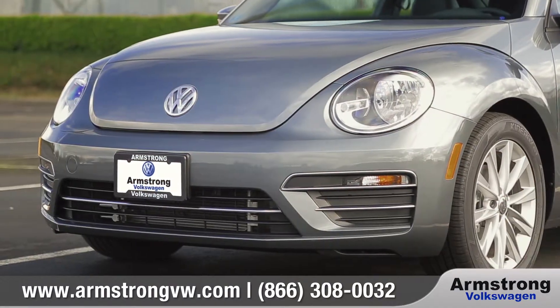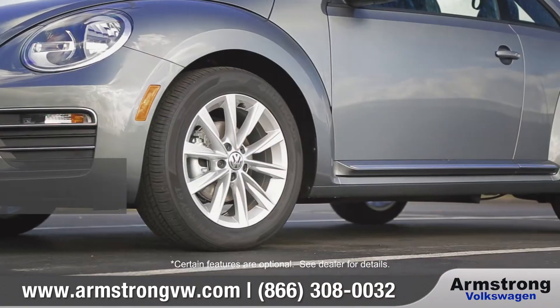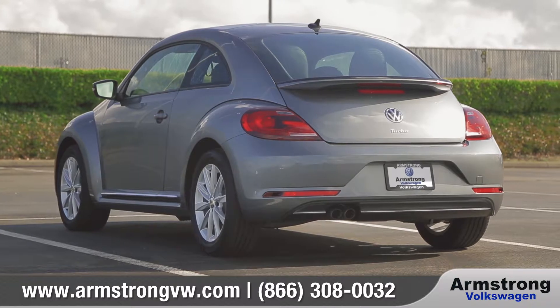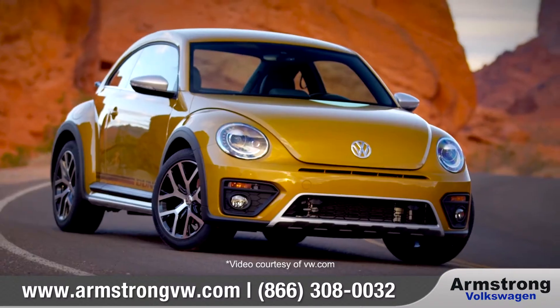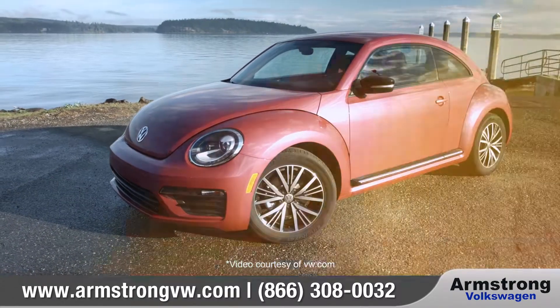Slick, performance-style bumpers and bi-xenon headlights with LED daytime running lights amp up its look. The unique design of the available 17-inch Philadelphia alloy wheels and the integrated rear spoiler shows that the Beetle draws attention from any angle. In addition to the fun convertible and rugged dune options, this year debuts the much-anticipated and first-of-its-kind Hashtag Pink Beetle.